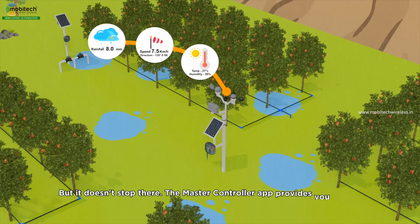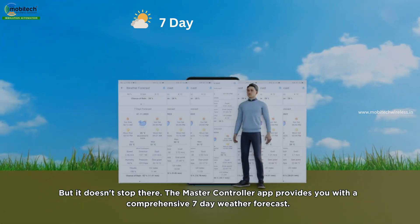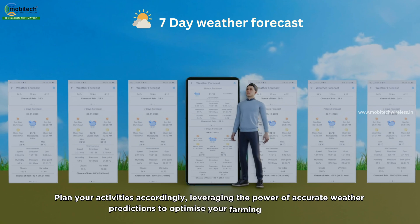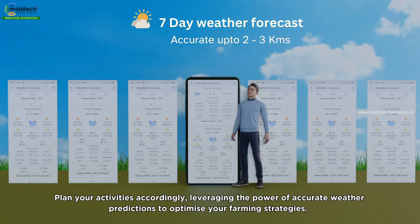But it doesn't stop there. The master controller app provides you with a comprehensive seven-day weather forecast. Plan your activities accordingly, leveraging the power of accurate weather predictions to optimize your farming strategies.